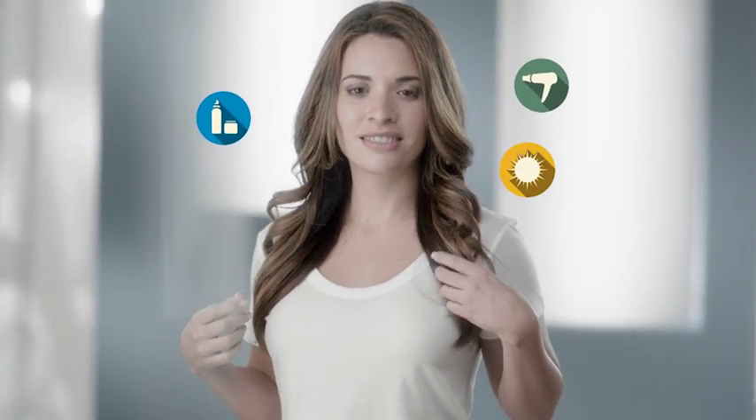Every day, shampoo, heat styling, the sun, even aging can strip your hair color, fading it so it looks dull, dry, and damaged.